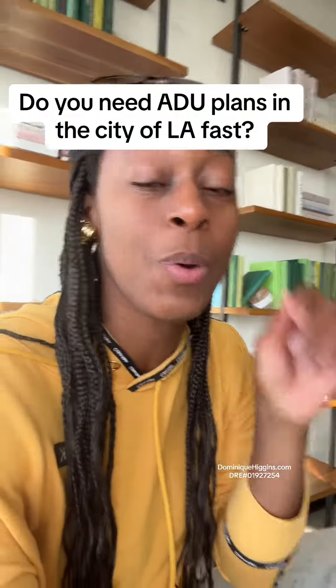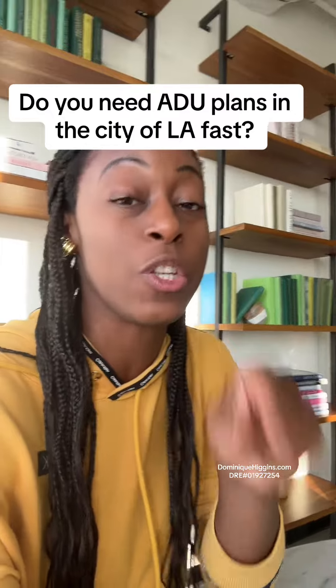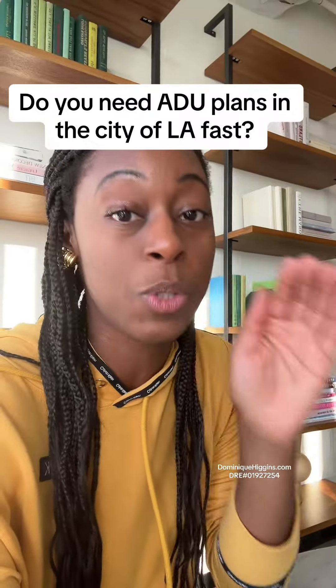You guys, I have some exciting news. If you are a homeowner, investor, or even a developer in the city of Los Angeles and you need ADU plans — that's accessory dwelling unit plans — fast, you need them done, approved, ready to go, easy to build, and you also want a design that is simple and straightforward and at an affordable price.